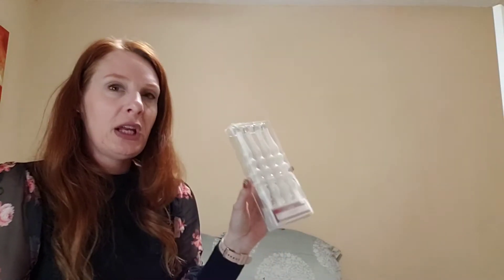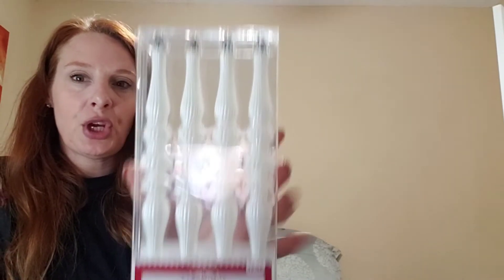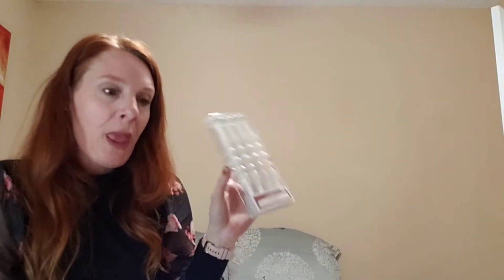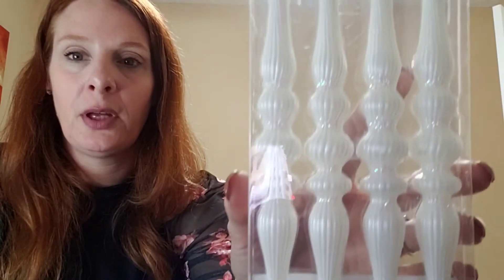I picked up six battery-operated yellow tea lights for 72 cents — normally at Dollar Tree you get two for a dollar, so this is a great deal. I also grabbed four white glitter ornaments for 49 cents to go on my rose gold tinsel tree in my bedroom next year.